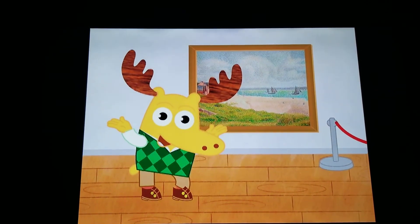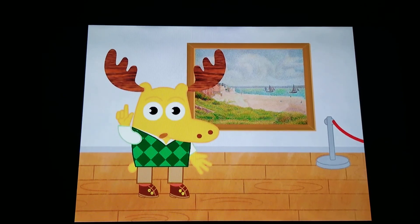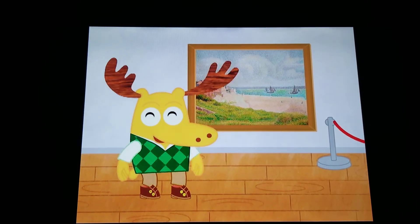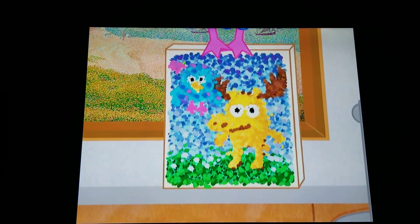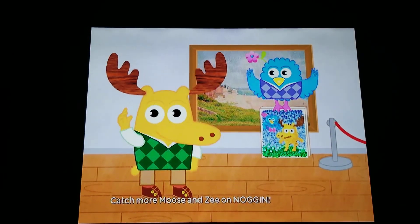Do you think you could paint a picture using only dots? Yes! Then you too can be a pointillist painter pronto. I can't wait to see what you make. Positively perfect pointillism. Thanks for joining us at the museum.